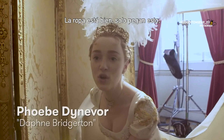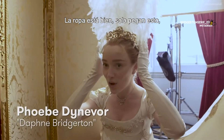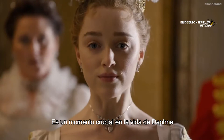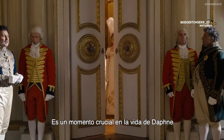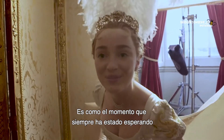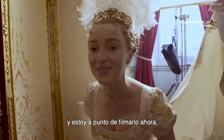It's hair that takes a while. Costumes are right — they just stick this on. But this hair is not real. It takes a minute. It's such a pivotal moment in Daphne's life. It's like the moment she's always been waiting for. We're about to film it now.